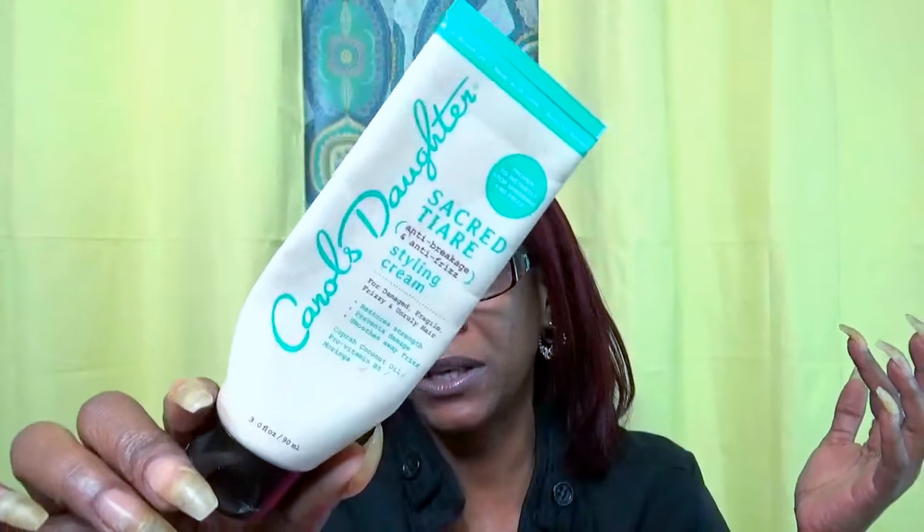Another hair care item: Carol's Daughter Sacred Tiare Anti-Breakage and Anti-Frizz Styling Cream. It has no petroleum, no parabens, no mineral oils, and no artificial color. I like it — I didn't love it. It was kind of heavy for my hair type and texture; it worked but weighed my hair down. This is an item I don't think I'll repurchase unless baby girl wants to use it.